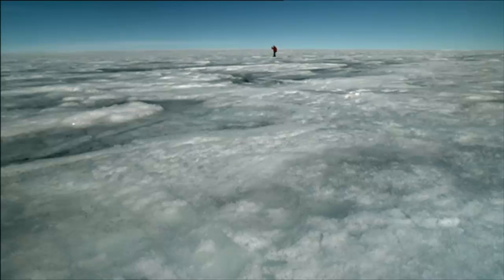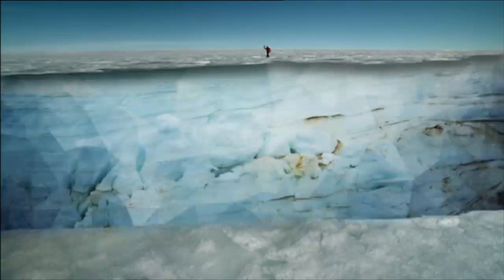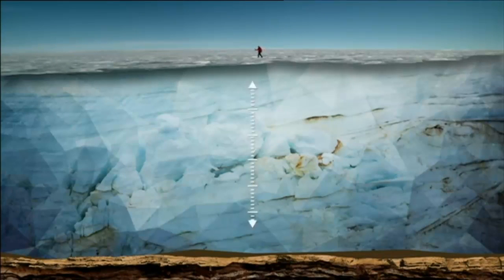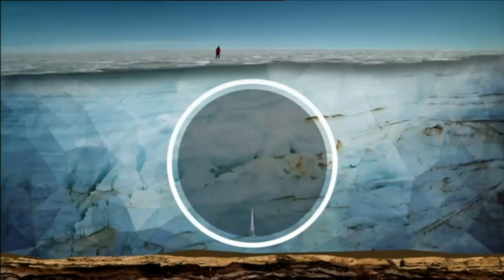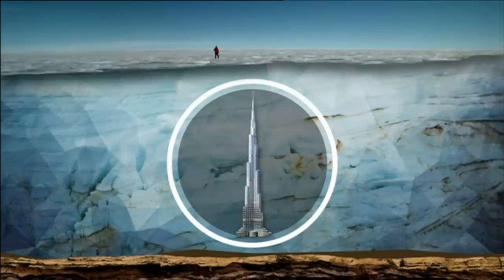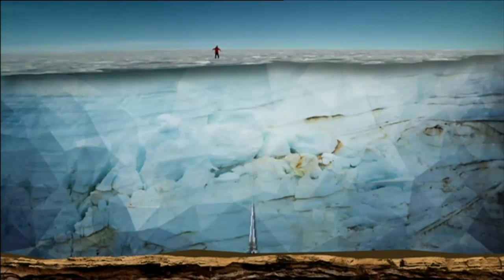So let's imagine cutting it away right in front of me. The ice sheet stretches for as much as two miles — three kilometres — from the surface here right down to the rock below. In fact, it's so thick you could take the world's tallest building, the Burj Khalifa in Dubai, and fit four of them end-to-end inside.